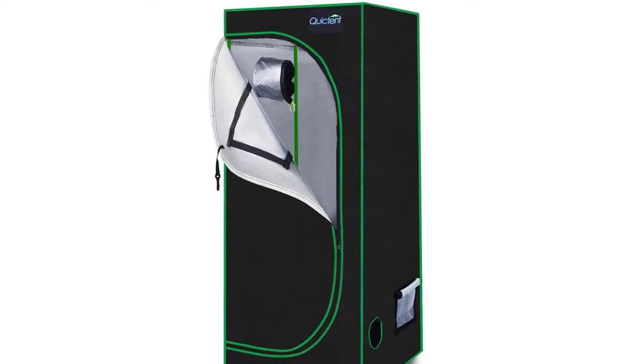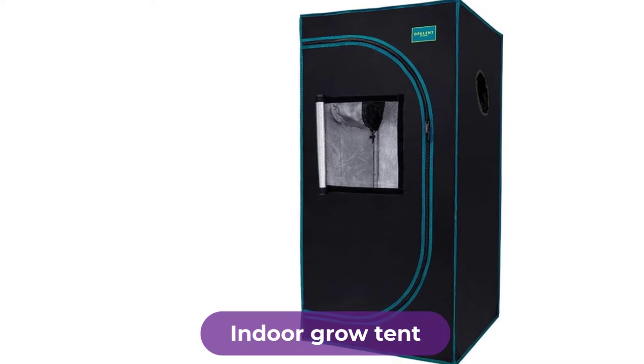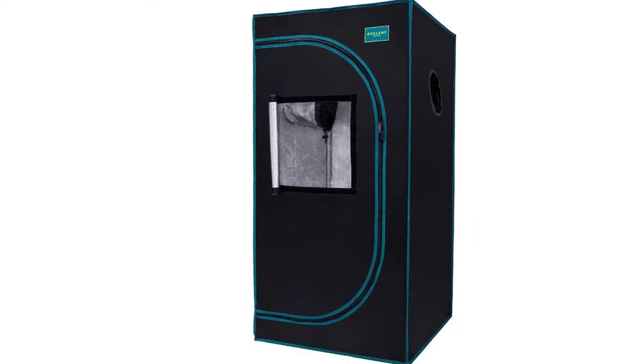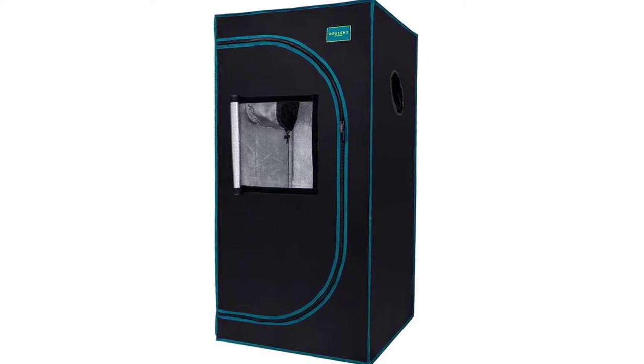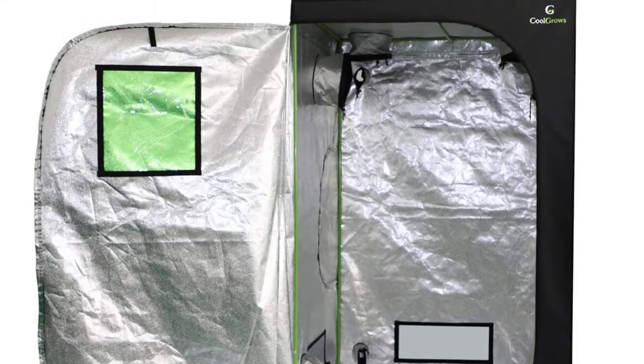Are you looking for the best indoor grow tent? In this video, we will break down the top 4 indoor grow tents. We have included links in the description for each product mentioned, so make sure you check those out to see which one is in your budget range.